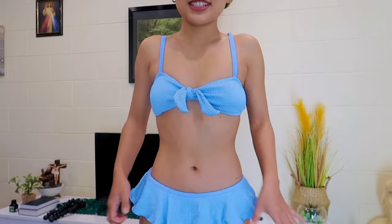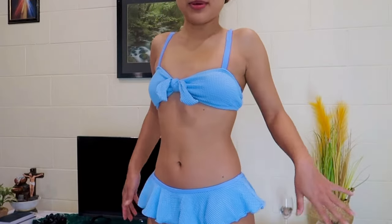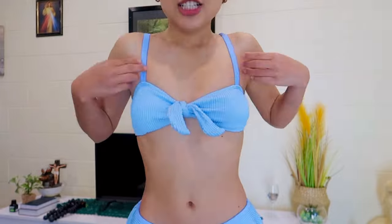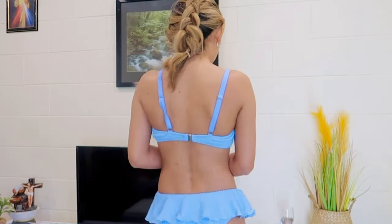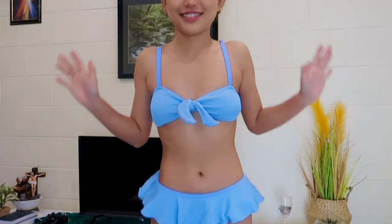I love this bikini so much — the color is perfect and it makes me look so good. I love this tiny skirt around the bottom; it doesn't make it look too revealing. The top fits me perfectly. This is how it looks from the front and from the back. I love it and want to give it 10 out of 10. I'm so obsessed with this — I want to wear them and I'm ready for vacation. They're so cute.